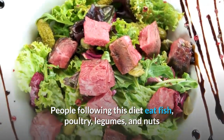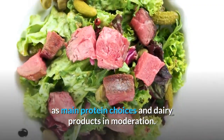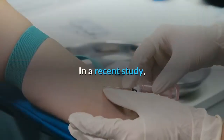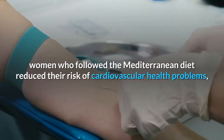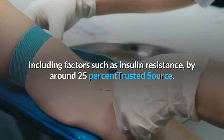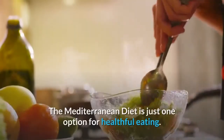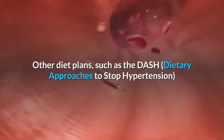The Mediterranean diet involves eating lots of seasonal plant-based foods, eating fruit for dessert, and using olive oil as the primary source of fat. People following this diet eat fish, poultry, legumes, and nuts as main protein choices and dairy products in moderation. Mediterranean eaters also limit their intake of red meat and consume a little wine during meals. In a recent study, women who followed the Mediterranean diet reduced their risk of cardiovascular health problems including insulin resistance by around 25 percent.